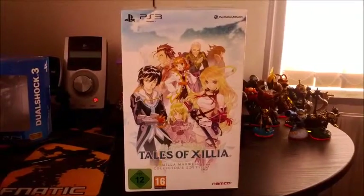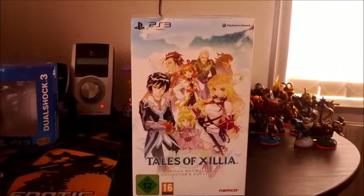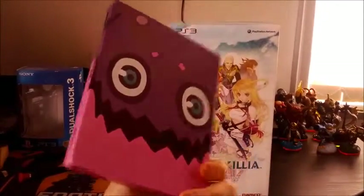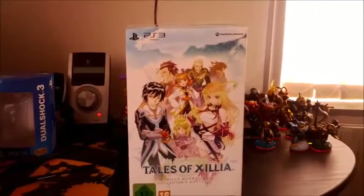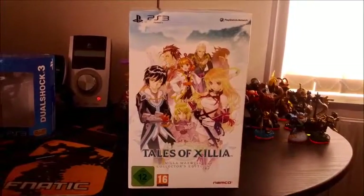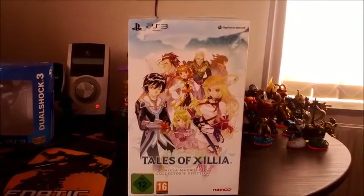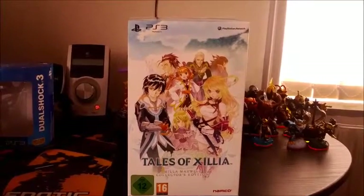I also ordered a day one from Amazon Italy to get this little Teepo steelbook — very rare, not available in Great Britain for some reason, and hardly available in many places, at least with the pre-order bonus.